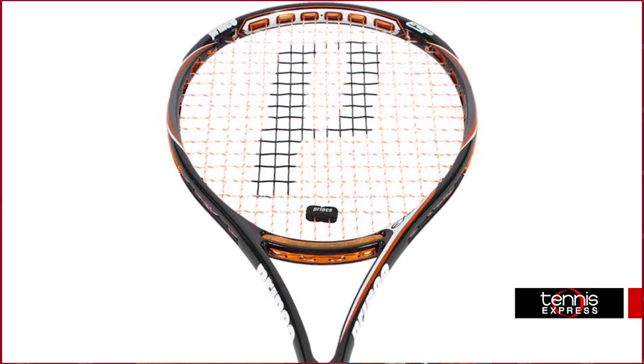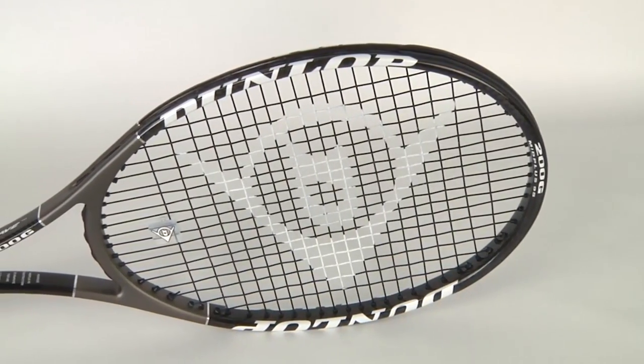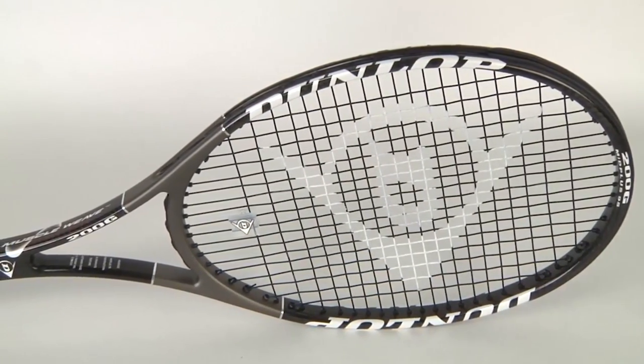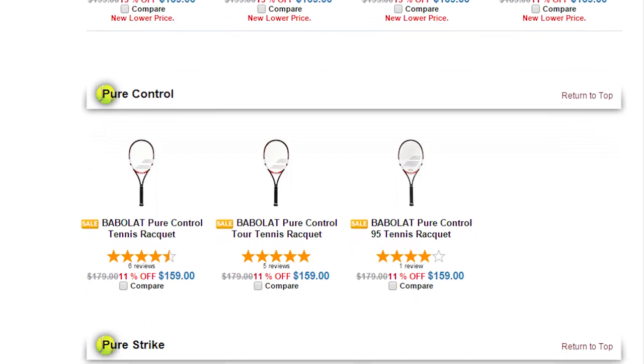With the purchase of a Prince EXO3 Tour 100 or a Dunlop Muscle Weave 200G, get a $25 Tennis Express gift card. We have new lower prices on all previous season Babolat Rackets.